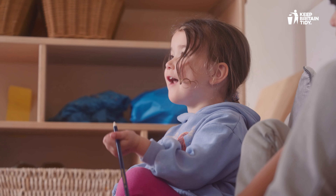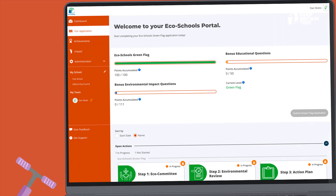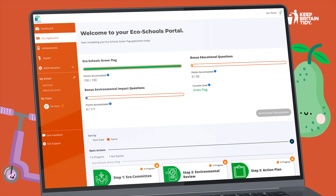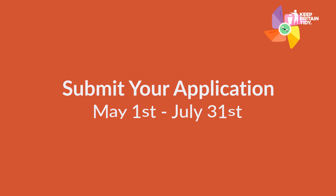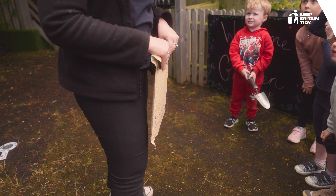You can start work on Ecoschools Early Years from September each year. As your work progresses, you can upload evidence of your great activities to our application portal. Between May 1st and July 31st, you submit your application for our international award, the Ecoschools Green Flag. Flying your flag lets the world know how much you love our planet.